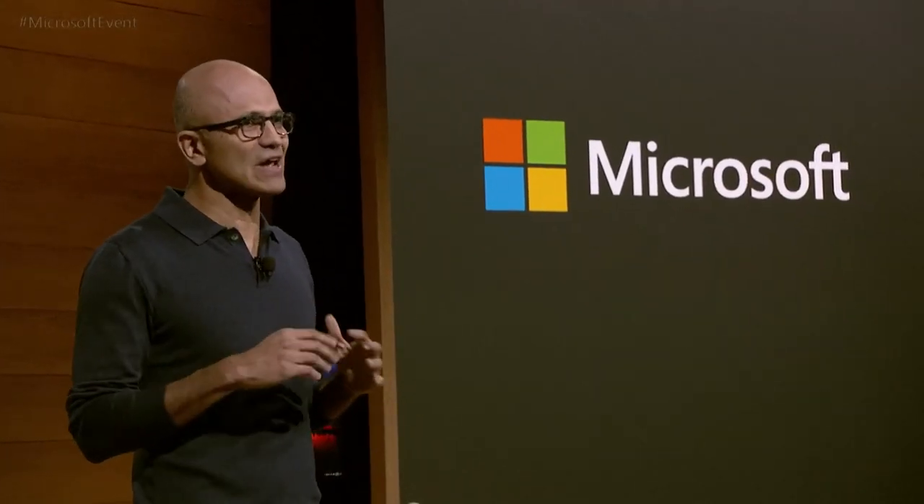With Surface, we're creating a new category that transforms your desk into a creative studio. What you also saw today was the birth of a new medium — a future where we can move from two-dimensional constructs to 3D, from 3D objects to holograms, and from holograms to mixed reality.